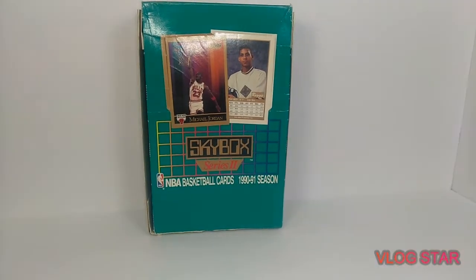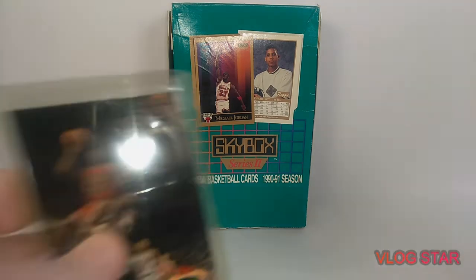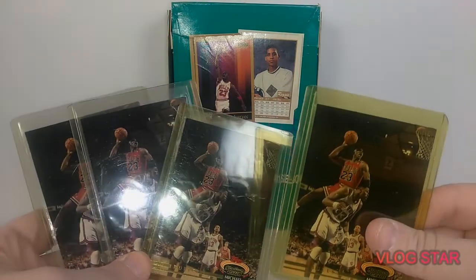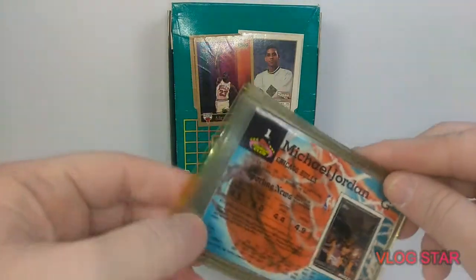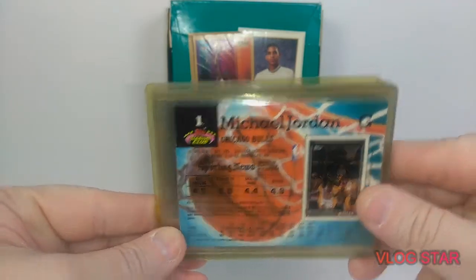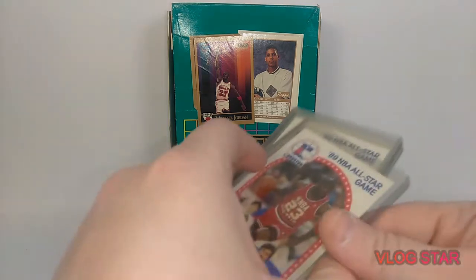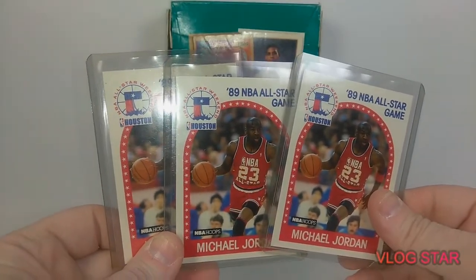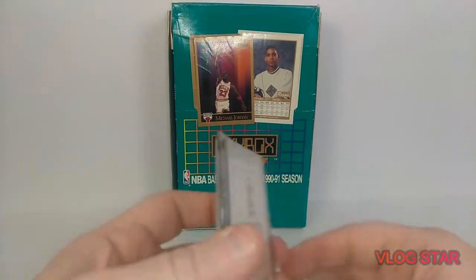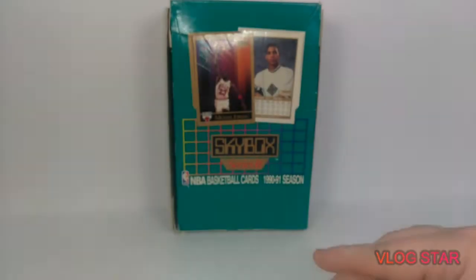Here are some Topps Stadium Club ones — we got four of them. You can see how yellow the cases are on these things. Four of those — number one. Pretty neat. Then we got three NBA All-Star Jordans — 89 All-Star NBA Hoops, number 21. Three of those in there that I found.